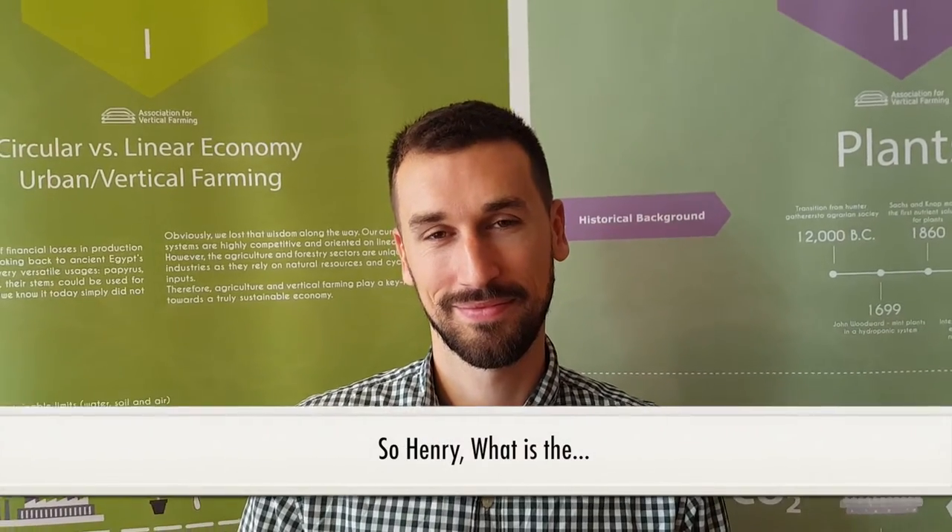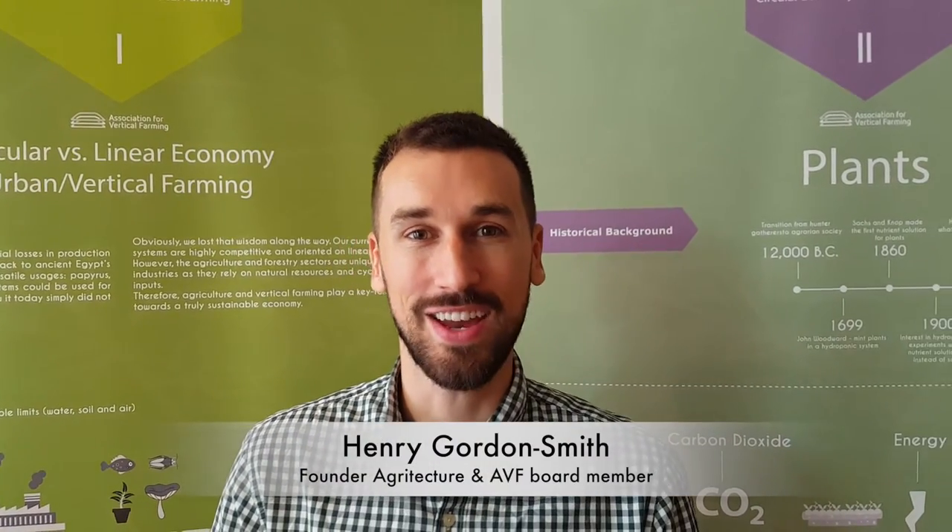So Henry, what is an agriculture workshop? How does it work? The agriculture workshops are intensive design charrettes where we bring together architects, engineers, sustainability managers, growers, entrepreneurs, and marketing professionals, and we give them one day to design a concept vertical farm for the city that's hosting it.